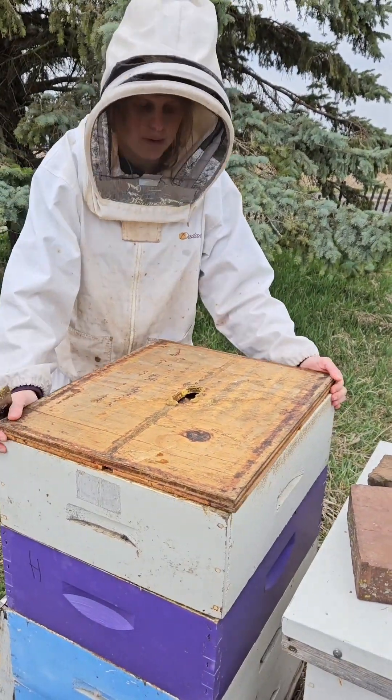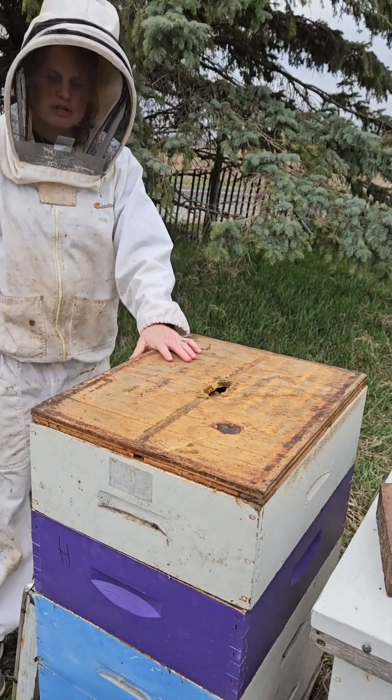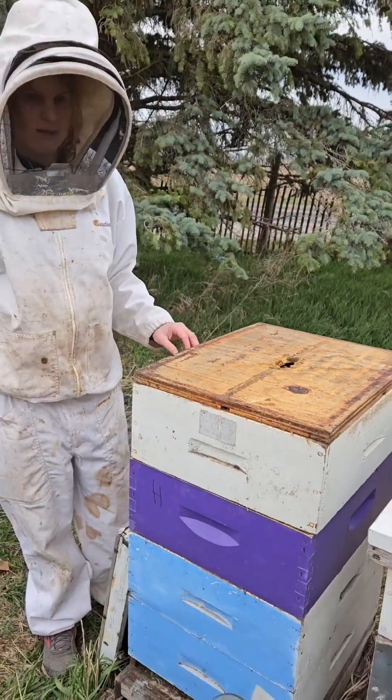Now the next box I put on this will be a super, which is just a fancy name for a box that will collect honey.